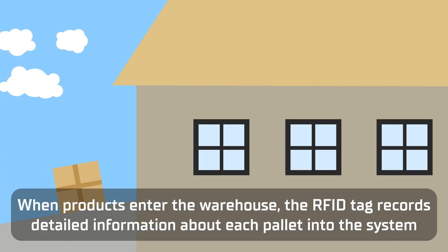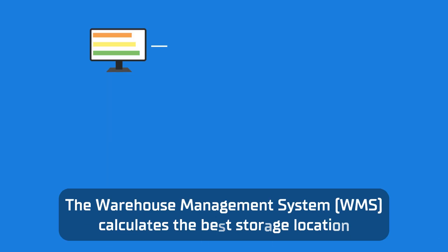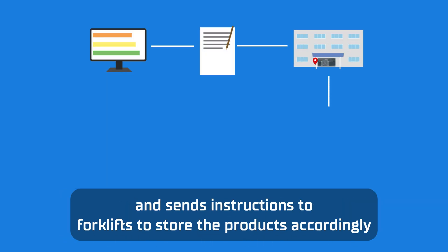When products enter the warehouse, the RFID tag records detailed information about each pallet into the system. The warehouse management system calculates the best storage location and sends instructions to forklifts to store the products accordingly.